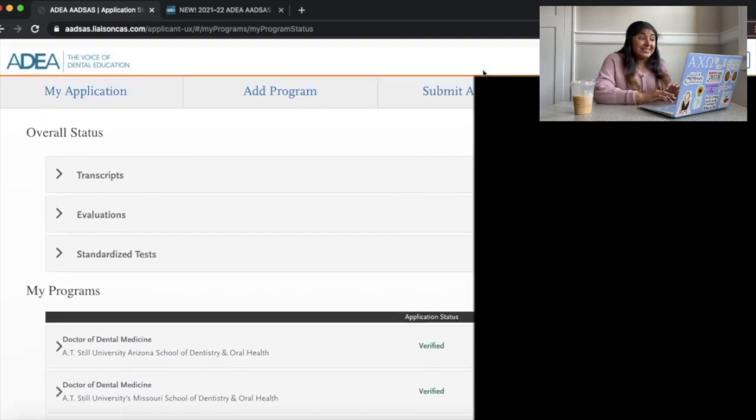That's the entire application — pretty easy and really easy to use. Hopefully this was helpful in giving you an inside scoop on what the ADEA AdSys application looks like. If you have any additional questions, feel free to reach out in the comments or on Instagram at doing.dental.school. If you enjoyed this video and found it helpful, give it a thumbs up and subscribe. I'll see you next time!